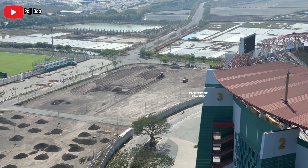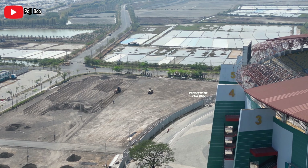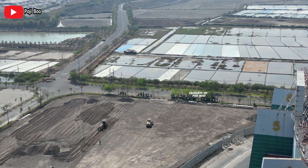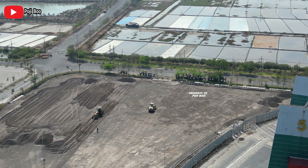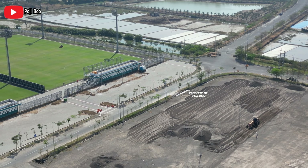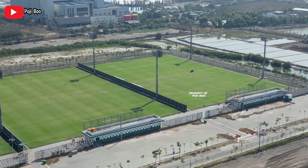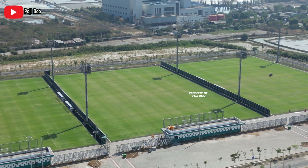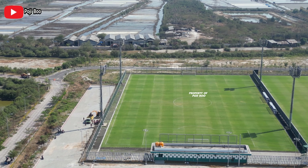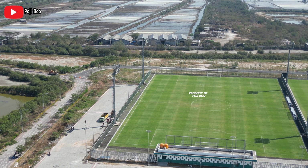Aku masih belum tahu ini bakal diaspal atau di-paving ya, karena kayak gini diuruk lagi soalnya. Dan pengerjaan box culvert-nya sepertinya masih terus berlangsung karena memang belum selesai area parkir utara dari stadion Gelora Bung Tomo ini. Dan dari kejauhan tampak di sisi sebelah timur ada dua alat berat, mungkin untuk meratakan pasir-pasir kemarin ya pemirsa, dan juga untuk memadatkan area ini.